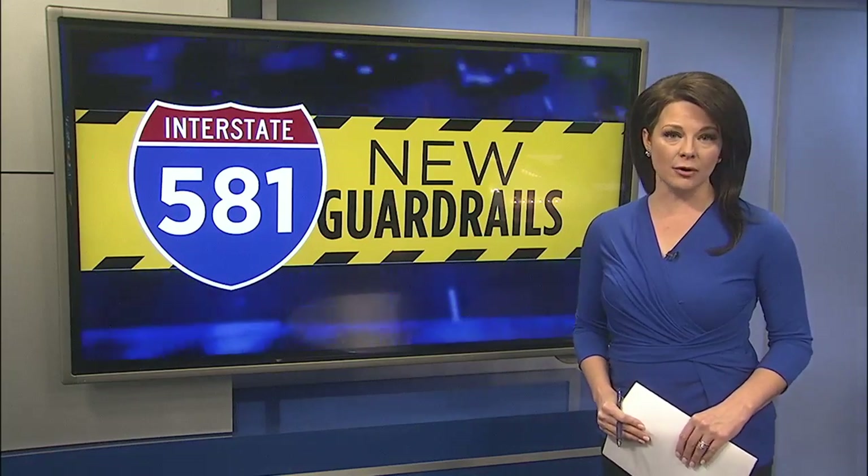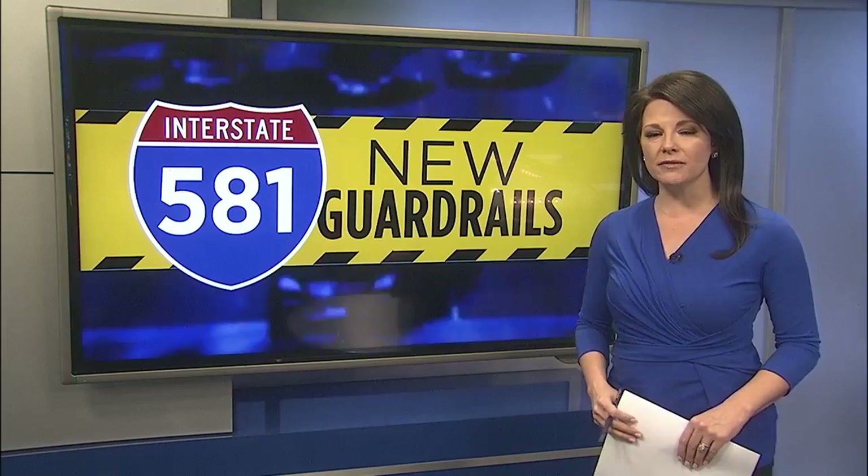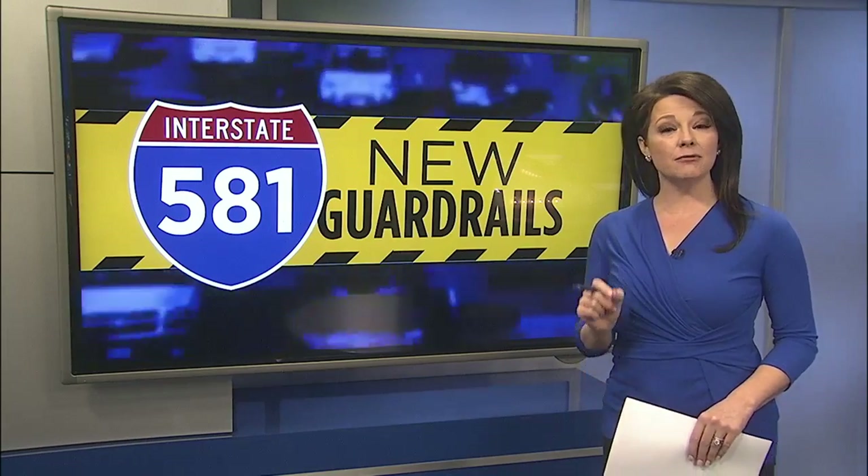Making the highway safer for drivers. A new guardrail is coming to a portion of Interstate 581, and it's the first of its kind in our region. 10 News reporter Allison Wickline broke this story earlier today and is live near Valley View Mall with a look at why the barrier is needed.